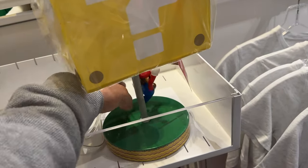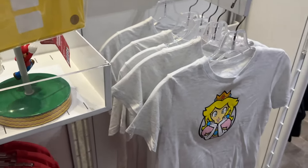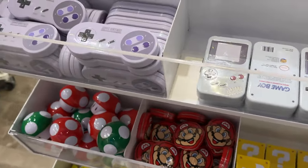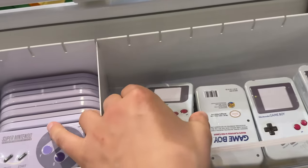The lamp is really cool. The pull chain is Mario. We've got Princess Peach shirts, Mario shirts. What are these? Are these mints? Grape flavored candy.